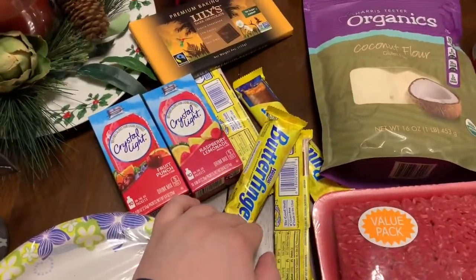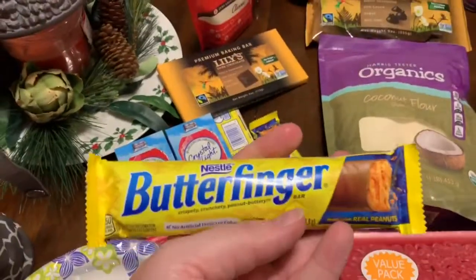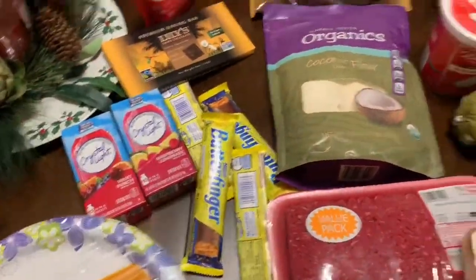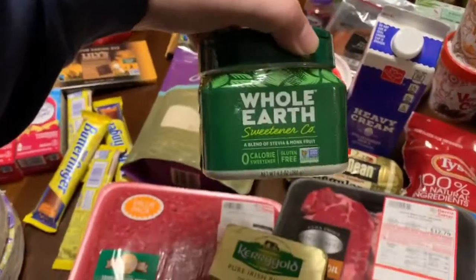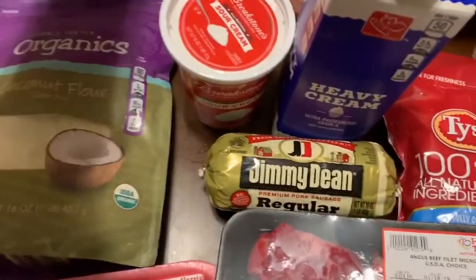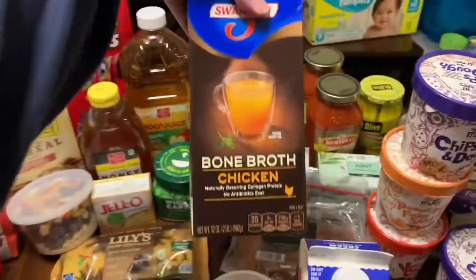Also got Crystal Light and Butterfinger Bars. These are not keto, but that's okay. They were clearancing out, so if you bought one you got one free, so I bought four. We also picked up, on the keto thing, a stevia and monk fruit blend. And I also got two things of bone broth.